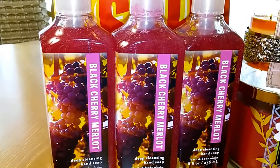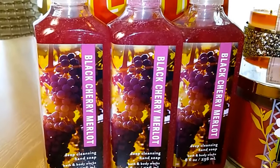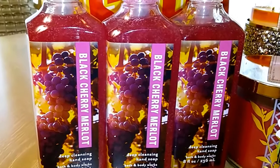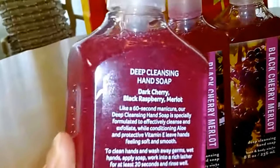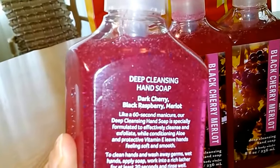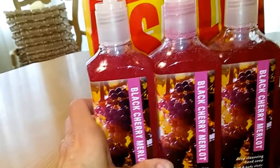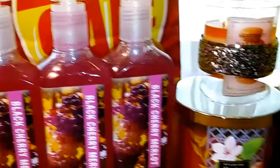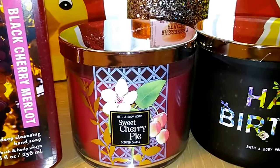I got three of these Black Cherry Merlot — wonderful packaging, I just love this scent. It is dark cherry, black raspberry, and Merlot. I also got the deep cleansing.